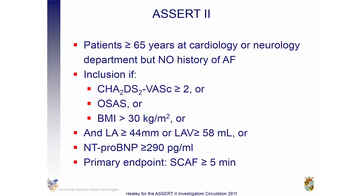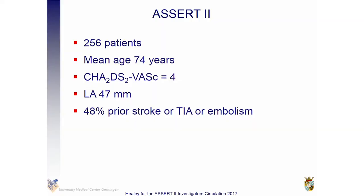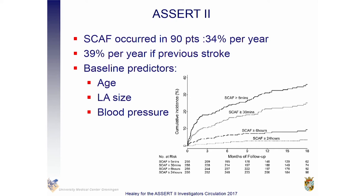They included 256 patients with a mean age of 74 years — elderly, with a high-risk CHA₂DS₂-VASc and enlarged left atrial size. About half had already suffered from a prior stroke. The outcome: 90 patients — one third of the population — suffered from subclinical atrial fibrillation within one year, with a gradual increase during follow-up. In patients with a prior stroke it was even higher — about 40% within one year — and not during that first 24 hours. Predictors were age, left atrial size, and blood pressure.